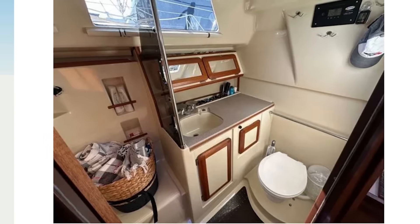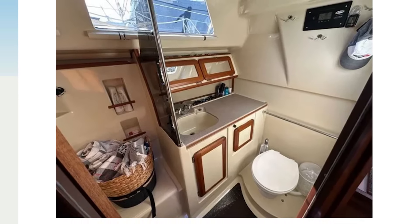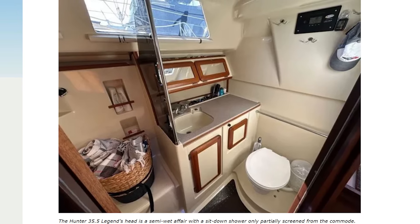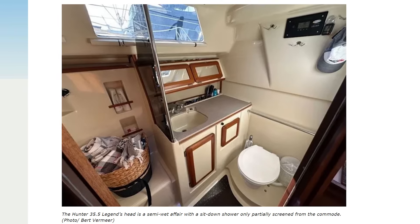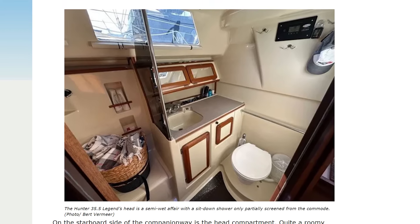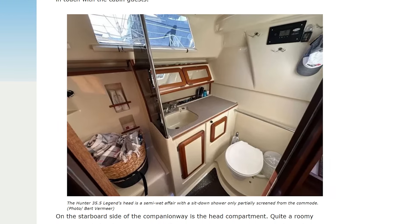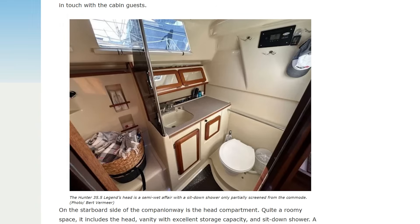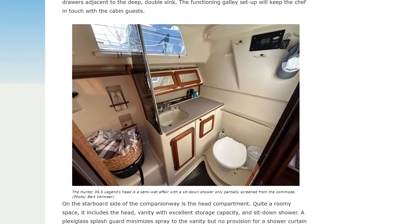On the starboard side of the companionway is the head compartment — quite a roomy space. It includes the head, a vanity with excellent storage capacity, and a sit-down shower. A plexiglass splash guard minimizes spray to the vanity, but no provision for a shower curtain was visible. Although finished with easy-to-clean melamine surfaces with teak trim, taking a shower here is going to mean some cleanup time afterward. It wouldn't take much effort to install a shower curtain to reduce the workload. Two large fixed ports and a deck hatch provide plenty of light and acceptable ventilation.